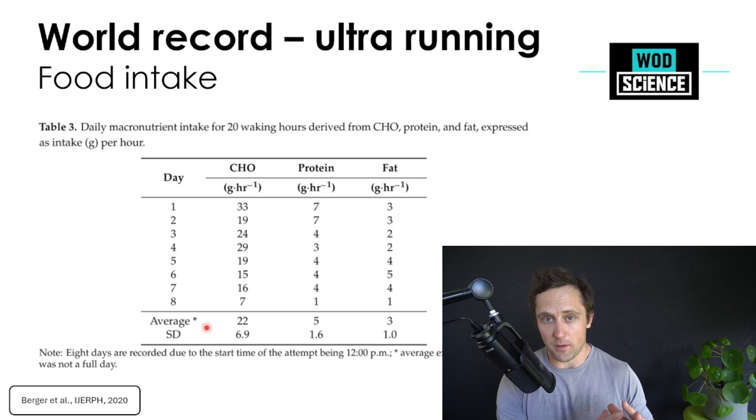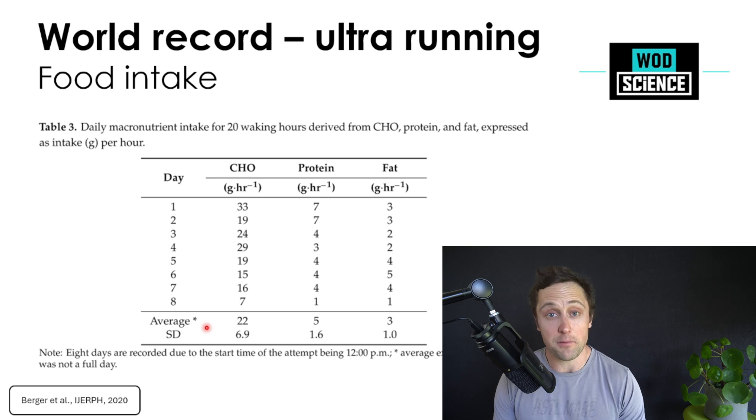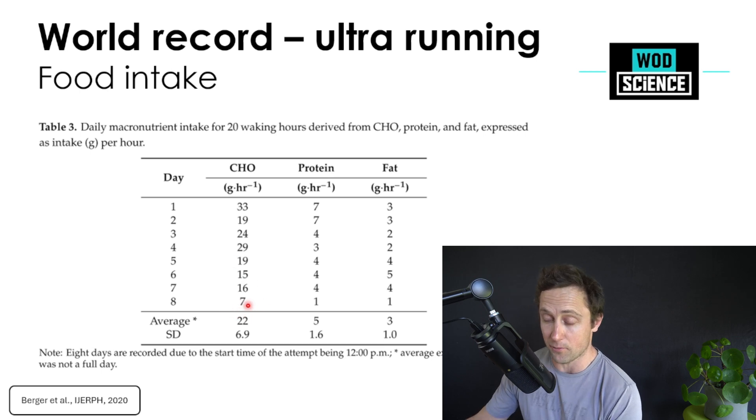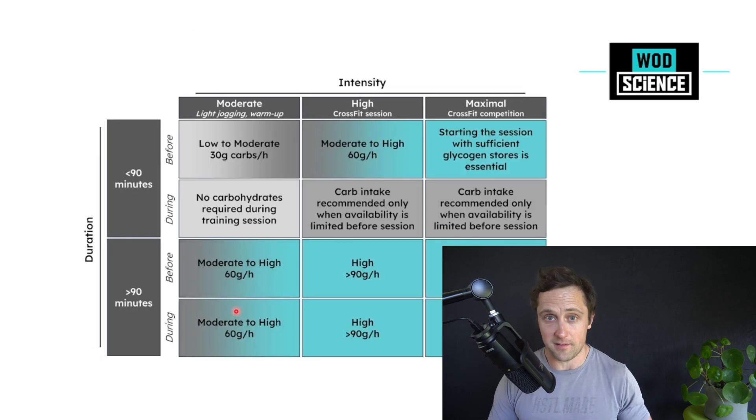Looking in more detail, she was eating approximately 22 grams of carbohydrates per hour on average. In the beginning it was a little better, but then she went down to 15–16 grams, and even at the end she was averaging just 7 grams of carbohydrates per hour. That's obviously not a large amount, because most of sports science says that for longer exercise durations, such as an ultramarathon — far above 90 minutes — you should aim for around 60 grams of carbohydrates per hour to sustain your pace.